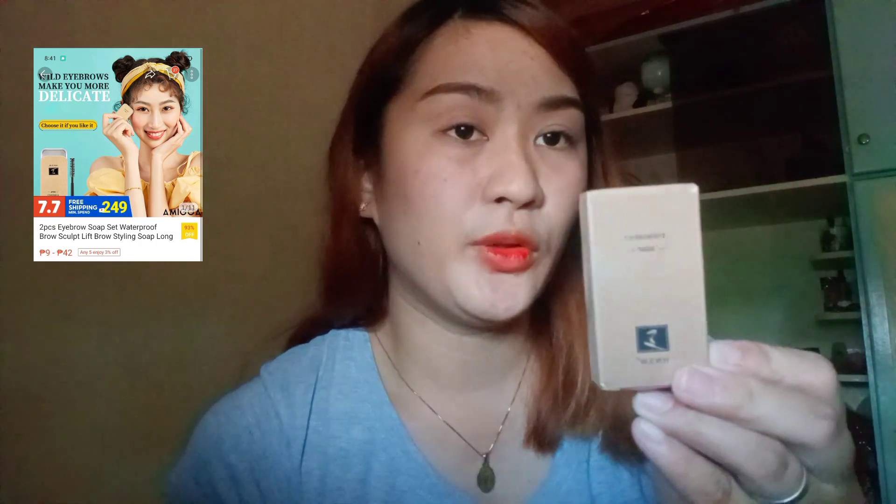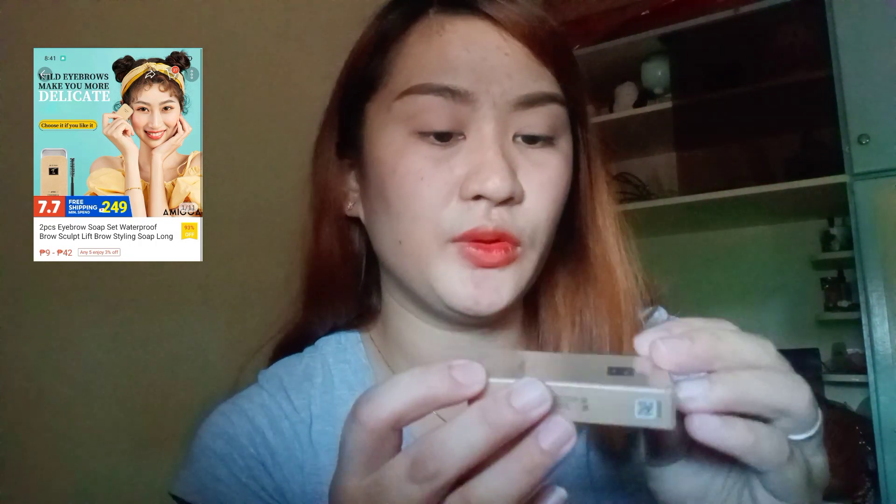Next naman guys is ito — yung eyebrow set, 2 pieces siya. Hindi ko alam kung bakit 2 pieces, siguro kasama yung brush niya para doon sa kilay. Nabili ko ito for only 42 pesos lang. First time kong bumili nito kasi naku-curious din talaga ako, gusto ko syang ma-try. Kasi kadalasan yung ginagamit ko lang palagi is pencil brow lang, so gusto ko itry ito. Gusto ko rin minsan na maging natural look lang yung kilay ko.